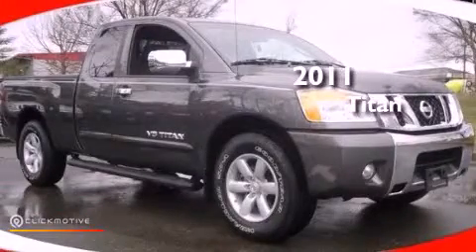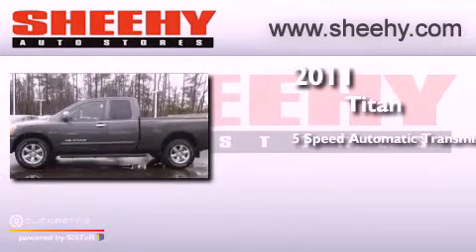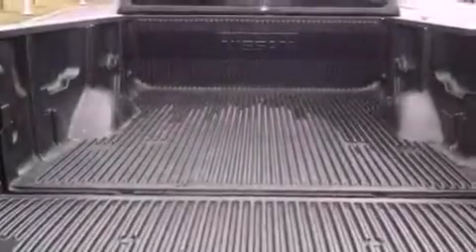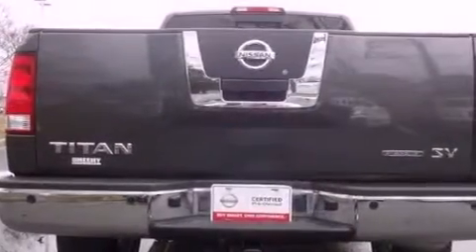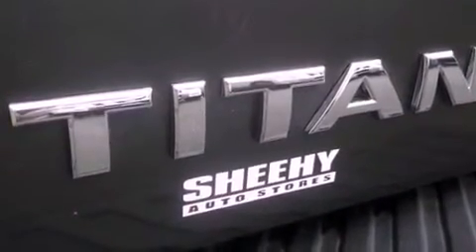This is a 2011 Nissan Titan. This truck has a 5-speed automatic transmission and a 5.6-liter V8. Its top features include a double wishbone independent front suspension, a limited slip differential, traction control and stability control systems, aluminum wheels, and a tire pressure monitoring system.